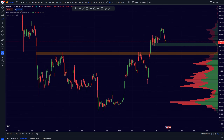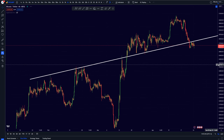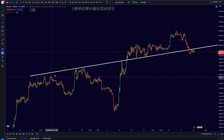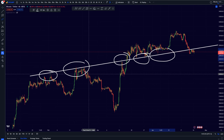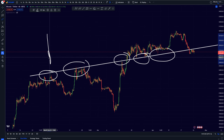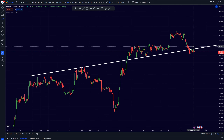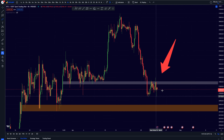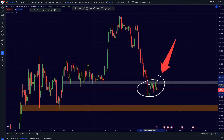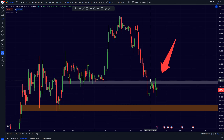On the four-hourly candles, we have been creating a very important support level right here over the past couple of weeks. As you can see, for Bitcoin it has been providing very strong support and resistance. Right now we are actually breaking down from this level and retesting it as resistance, and we are unable to break back above. Until we reclaim this support, I'm still going to be bearish for the short term.